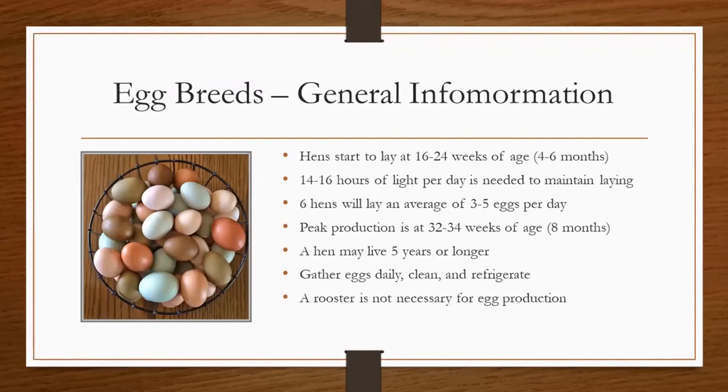We'll start off by talking about egg breeds of chickens. Hens will start to lay eggs at about four to six months of age once they reach maturity. To lay eggs, hens need 14 to 16 hours of light per day to maintain laying, and this is why during the wintertime when daylight hours are decreased, they will lay fewer eggs. On average, six hens will lay about three to five eggs per day. This will give you an idea of how many hens you would want depending on how many eggs you and your family use or if you're wanting to sell eggs. Hens reach peak egg laying production at eight months of age, and the typical lifespan of a hen is five years, though their egg production will decrease after that.